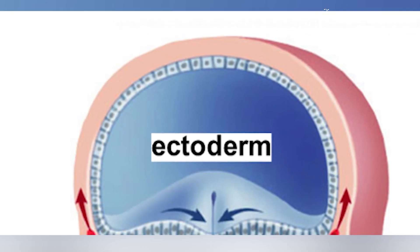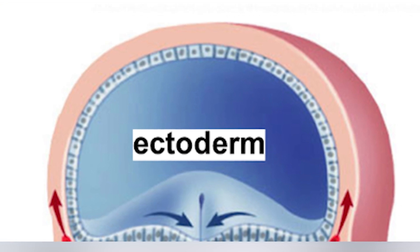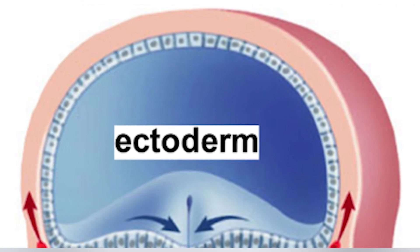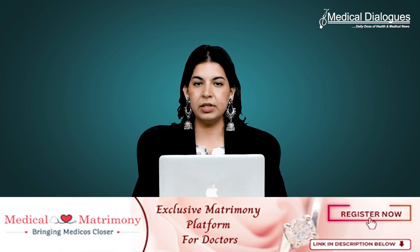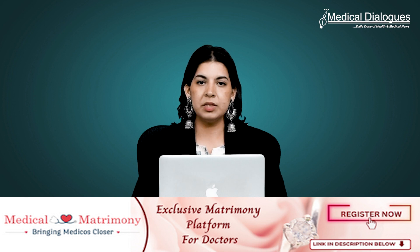The amniotic ectoderm, forming the embryo-surrounding membrane, provides crucial signals for human embryo development, yet its origin remains partially understood. Surface ectoderm, responsible for skin and related structures, shares similarities with amniotic ectoderm but its development is not fully elucidated. Despite differences, both tissues exhibit early specialization and common biological features.